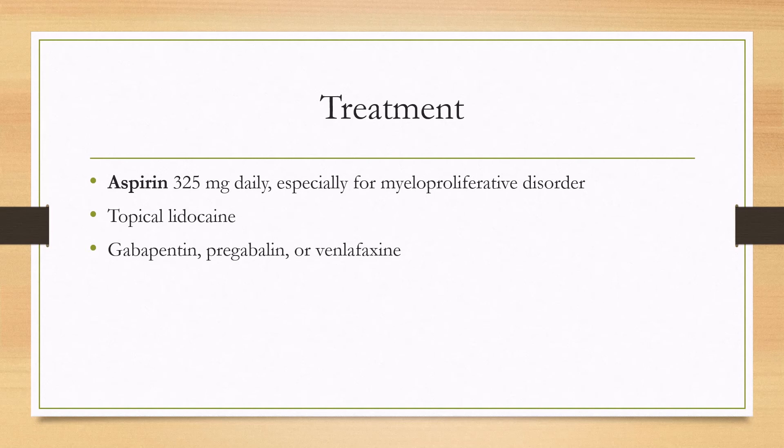Medications that can be used during attacks include aspirin, which is especially helpful for myeloproliferative disorder. Topical lidocaine can be used, especially if a small area is affected. Other medications that can work include gabapentin, pregabalin, and venlafaxine.